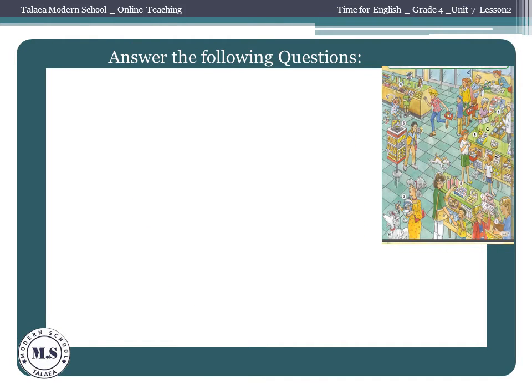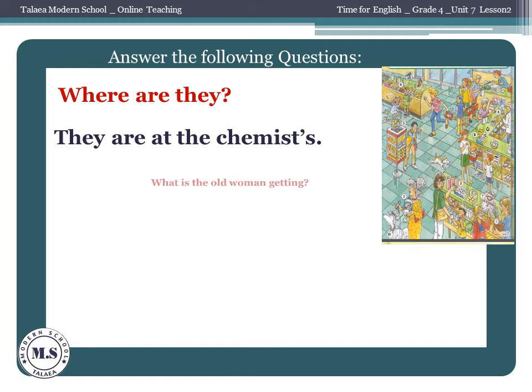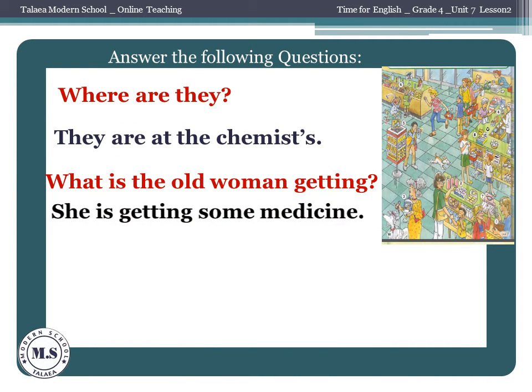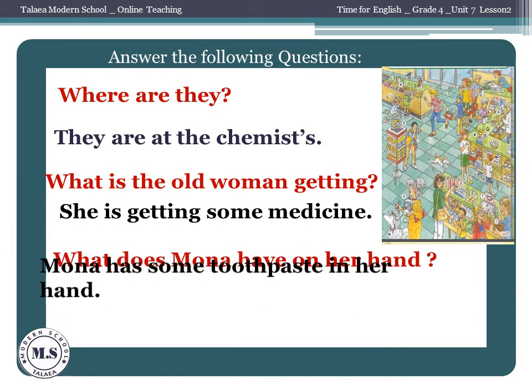Look at the pictures and try to answer. Where are they? Good — they are at the chemist's. What is the old woman getting? She is getting some medicine. What does Mona have on her hand? Mona has some toothpaste in her hand.